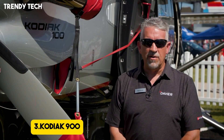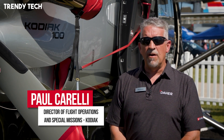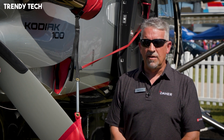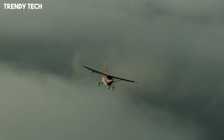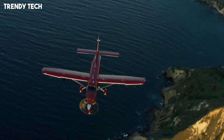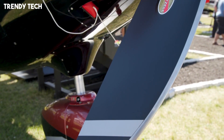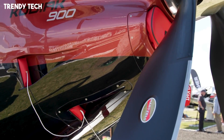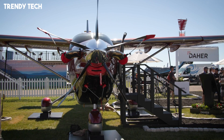Number 3, the Kodiak 900 is a next-generation short takeoff and landing aircraft that builds on the proven legacy of its predecessor while introducing greater speed, capacity, and efficiency. Powered by a robust turboprop engine, it delivers impressive performance with faster cruise speeds and a longer range, yet still retains the rugged stall capabilities that make it ideal for backcountry and utility operations. Its high-wing design, reinforced landing gear, and strong airframe allow it to handle unprepared runways, gravel bars, or grass strips with ease, while the spacious cabin offers greater room for passengers, cargo, or mixed missions ensuring maximum versatility.